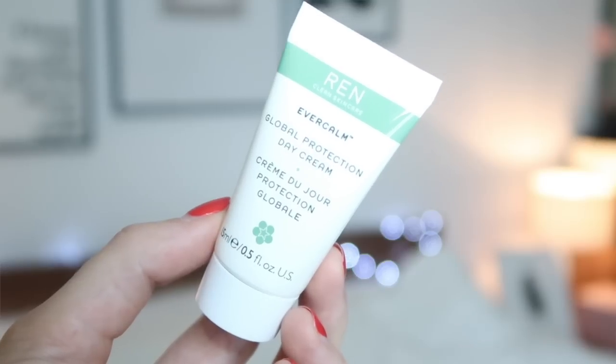Number seventeen — oh, REN, which is a really great brand for skincare. This is a Global Protection Day Cream. I'm guessing that might be for redness — I'm not sure, I've never tried it. Number eighteen is a big one — wow, 70ml! This is Rituals Magic Touch body cream in Rose Milk and Cherry Blossom. I love the Cherry Blossom range from Rituals.